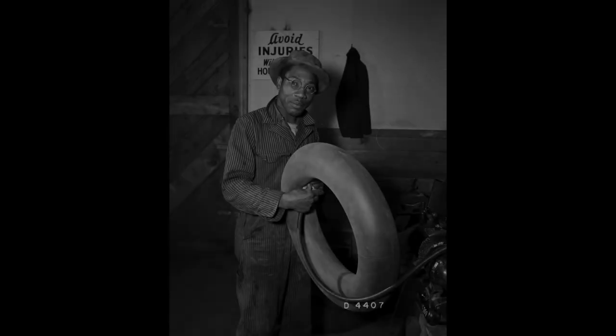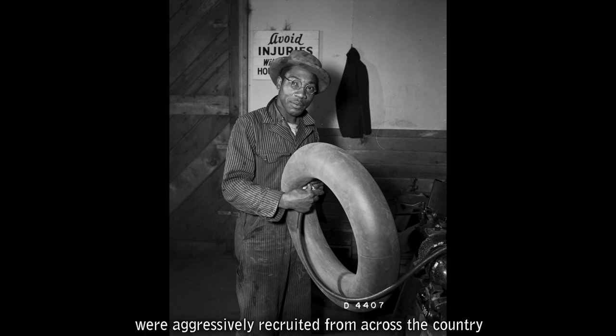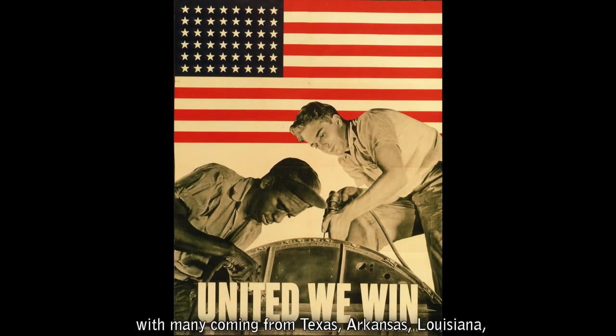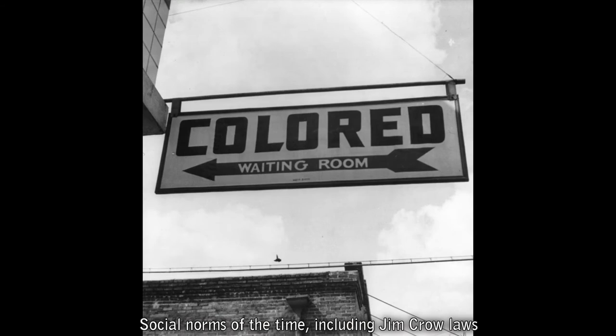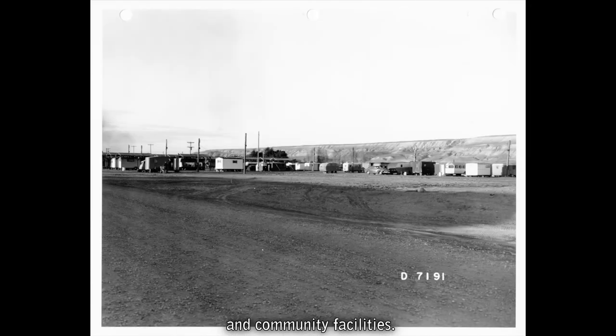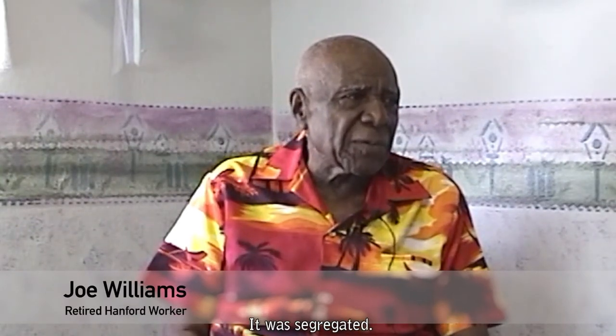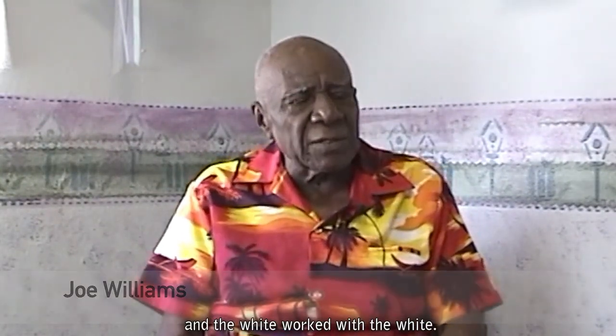To build the industrial facilities as quickly as possible, Black and white workers were aggressively recruited from across the country, with many coming from Texas, Arkansas, Louisiana, and other southern states. Social norms of the time, including Jim Crow laws of racial segregation, followed the workers as they migrated to the Pacific Northwest. African Americans faced discrimination at Hanford, including segregation and substandard housing and community facilities. As retired Hanford worker Joe Williams recalled: 'All the jobs were fine, they had no trouble — they were segregated. The Black workers worked with the Blacks and the white workers worked with the white.'